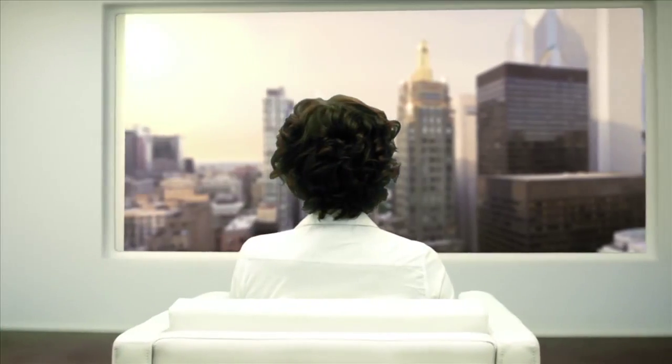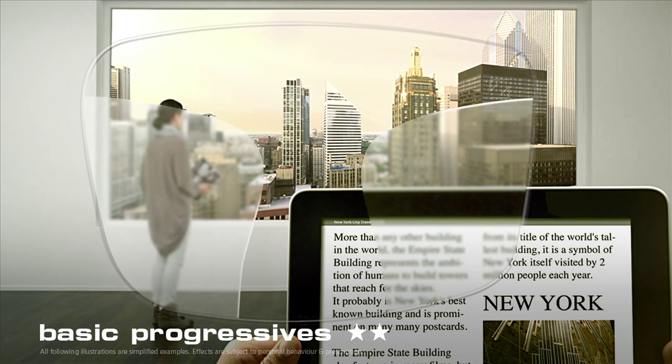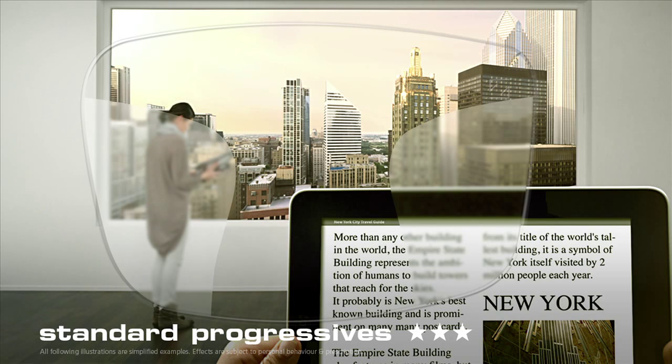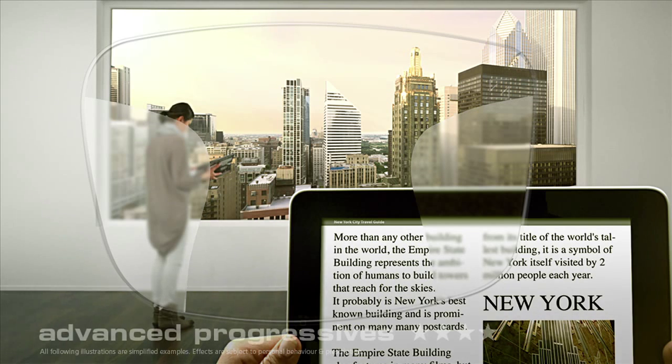Let's move on. You've most certainly heard of progressive lenses. There are basic progressives, which enable you to read text close up and see the distant skyline with clarity, but which also have large areas of blurring. In contrast, standard progressives are an improvement in this respect, but they still aren't really state of the art. A much larger range of clear focused vision is provided by advanced progressives.